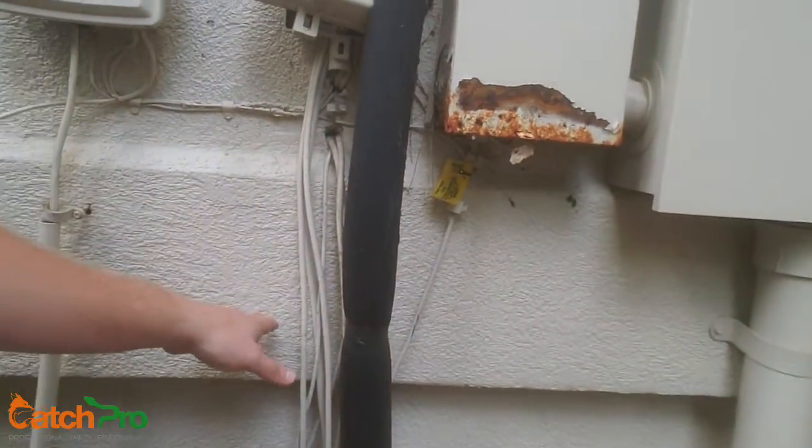Another common place — sometimes these will go straight through a wall, and usually you'll see some foam around them where the contractor sealed it up, but not always. That's another way that rodents and sometimes snakes may be able to get into your house.